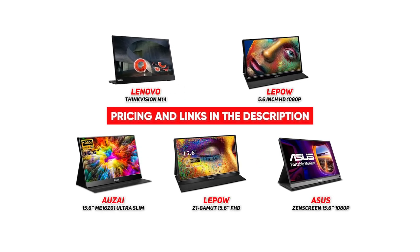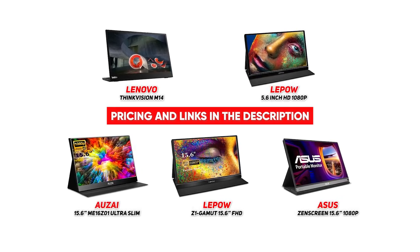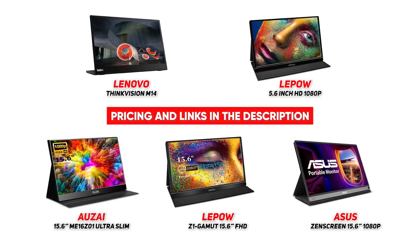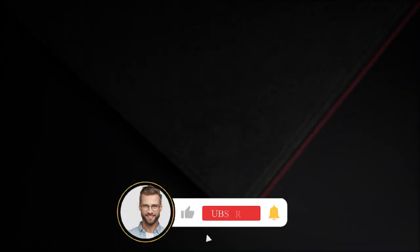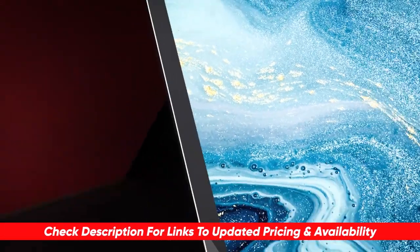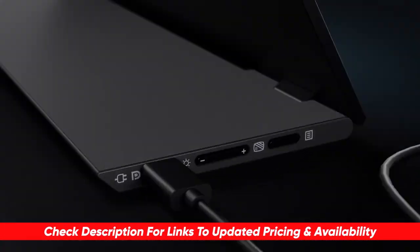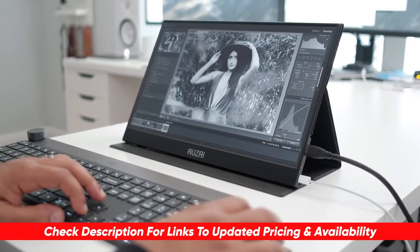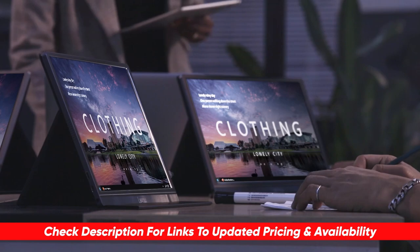If you are constantly working while traveling, or perhaps just want another small screen to add to your workspace, hopefully this video was helpful in making the right choice. If so, please feel free to give me a thumbs up — I always appreciate that. Just a reminder, I will leave links to each of these products in the description below, so feel free to check them out and do a bit of your own research. Also, if I happen to find any discounts, deals, or coupon codes, I'll drop those down below as well.